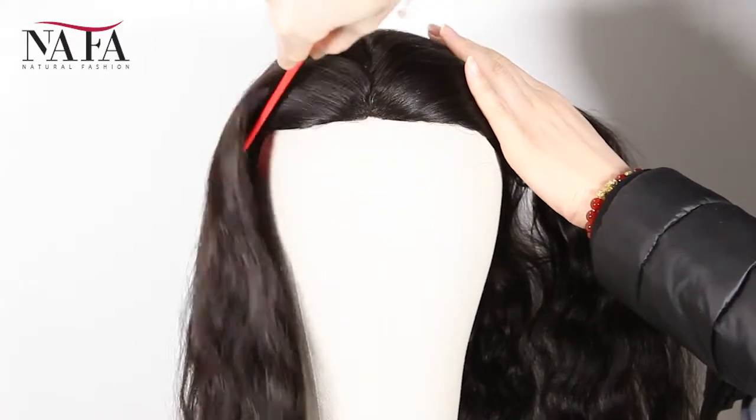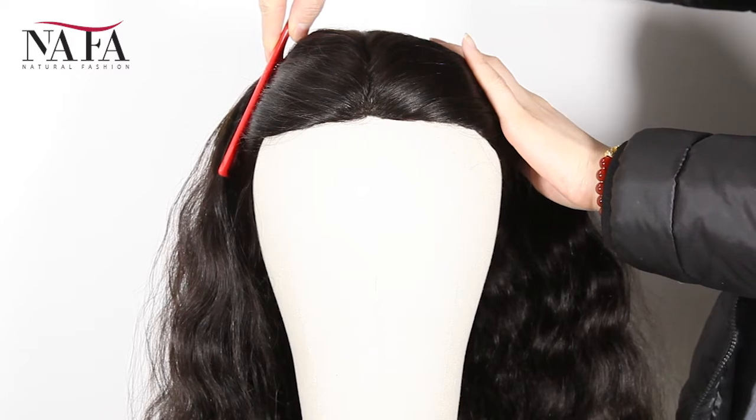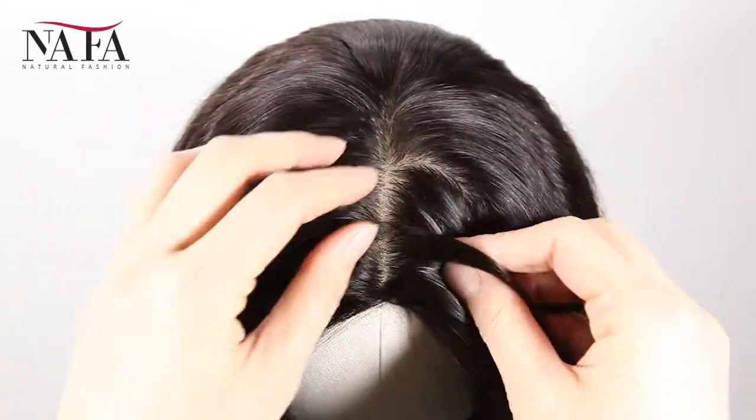The texture is natural wave. More latest hair trend styles are available on the website https://nafalwigs.com — welcome your visiting.